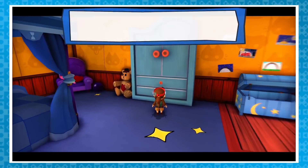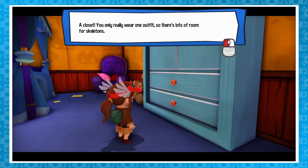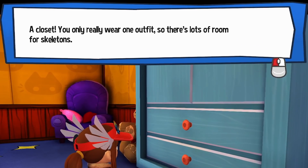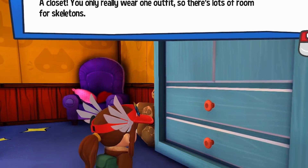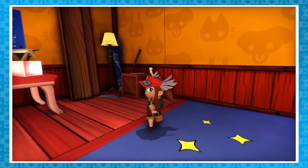Also tucked away under the owl is a knife! Hat Kid should really return that to the kitchen. Unrelated - if you check Hat Kid's closet, you get this text explaining that since you only wear one outfit, there's lots of room for skeletons. What a great play on words, not spooky at all, also completely unrelated.